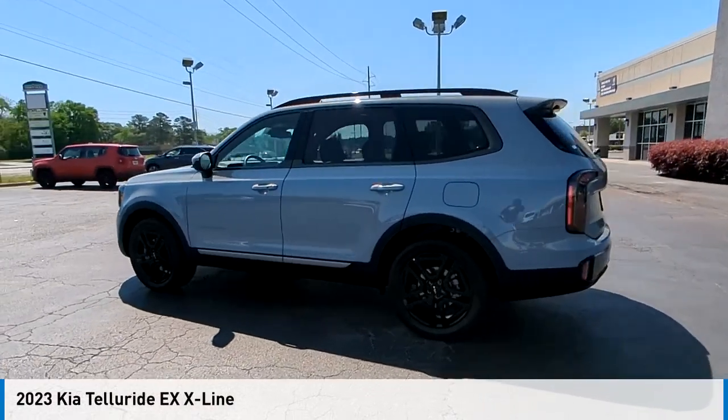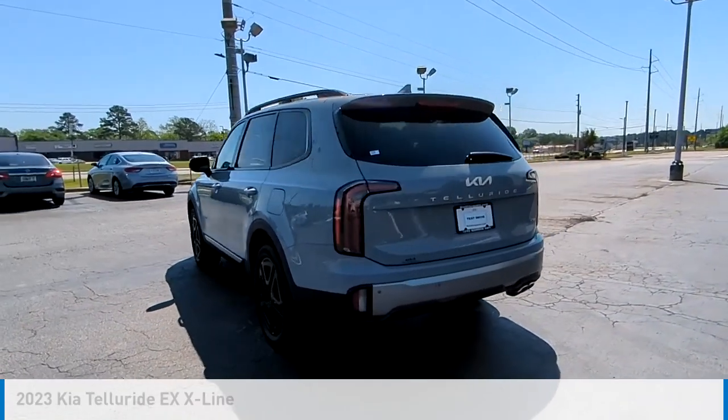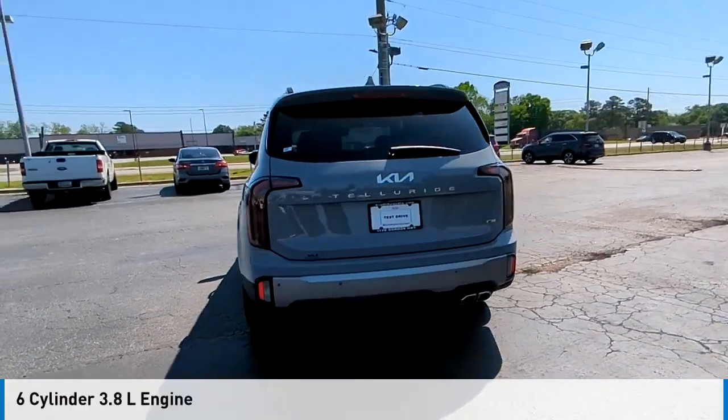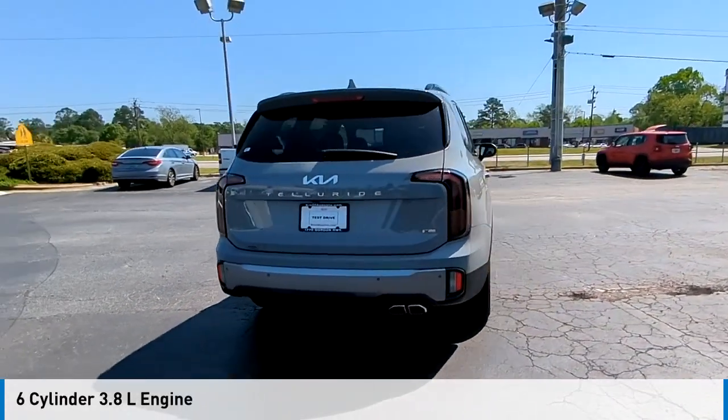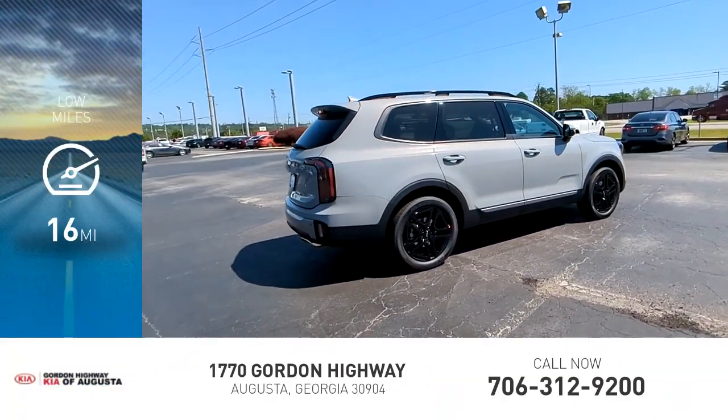You are going to love the 2023 Telluride. This vehicle is powered by an all-wheel drive, six-cylinder, 3.8-liter engine, and comes with an automatic transmission. This vehicle has less than 100 miles.